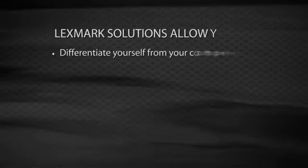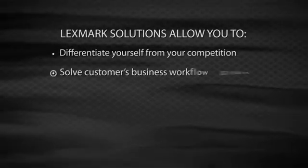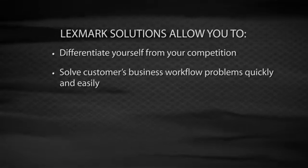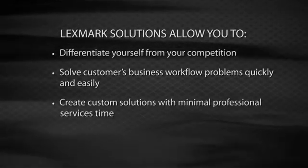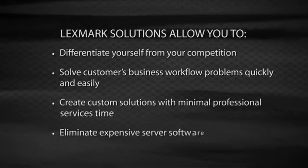With the solutions currently available in the Lexmark Virtual Solutions Center, you can differentiate yourself from your competition, solve business workflow problems quickly and easily, create custom solutions with minimal professional services time, and often eliminate expensive server software. These robust tools allow for the ultimate flexibility right at the Lexmark device, solving a multitude of customer pain points.